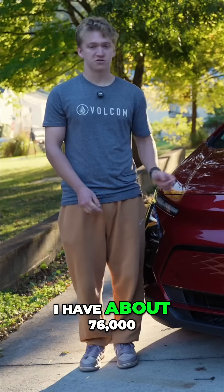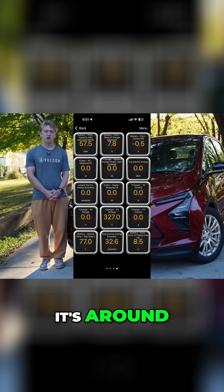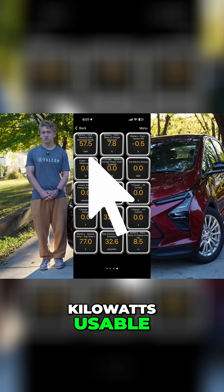Right now I have about 76,000 miles on my car and the degradation is around 11%, so it went down from 64 kilowatts usable to 57.7 kilowatts usable.